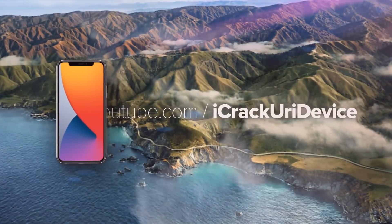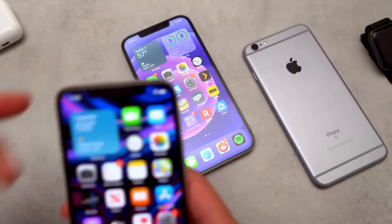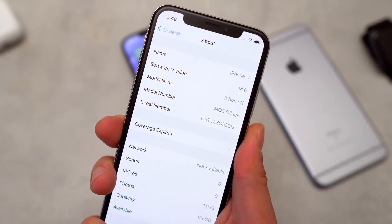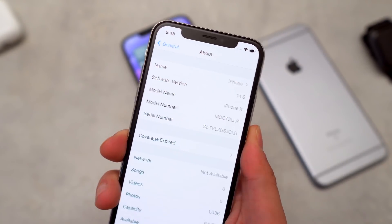Hey, what's up guys, welcome back to the channel. Today Apple has released iOS 14.6 to the public, so I thought it'd be a good time to do a quick jailbreak update video.